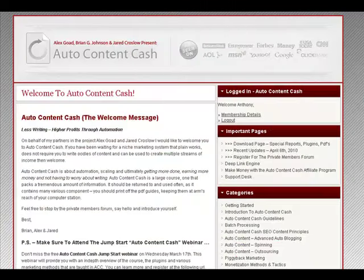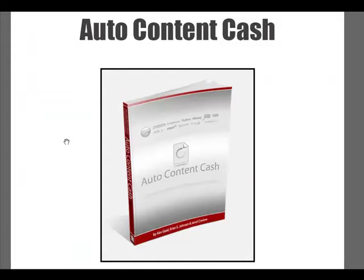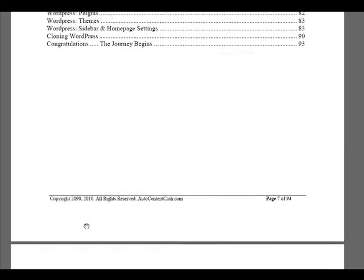Once you've made your purchase of Auto Content Cash, you'll be directed to the Members Area. First, let's go to the Download Page. Here's the link for the Auto Content Cash Core Manual — it's a PDF. The table of contents includes Auto Content Cash Guidelines, Batch Processing, Outsourcing, Spinning, Piggyback Marketing, Monetization, Methods and Tactics, Business Tools, WordPress, Cloning WordPress, and more.